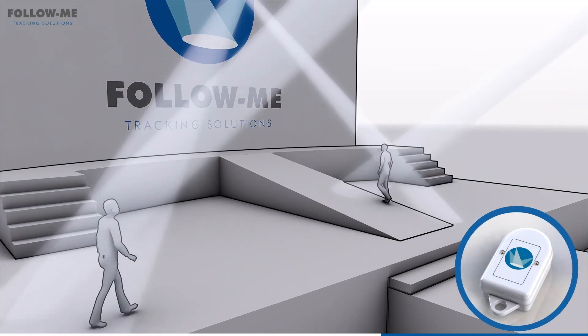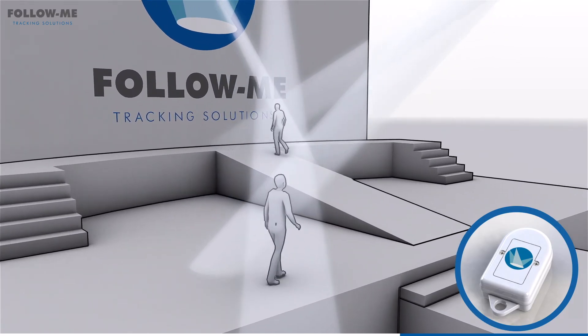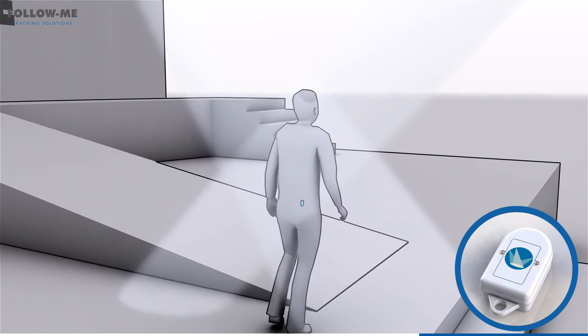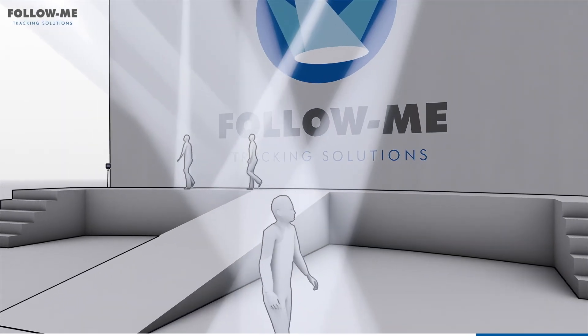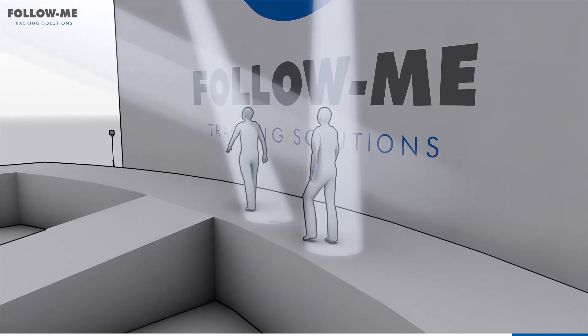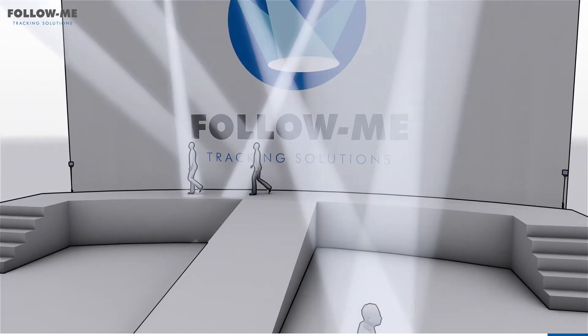The future is uncertain and that's why Follow Me offers clients the unique ability to add our auto-tracking module, giving you the freedom to track multiple performers without the need for any operators. The ability to switch between manual control and fully automated — as well as the flexibility to utilize both methods simultaneously — makes Follow Me a truly hybrid solution.